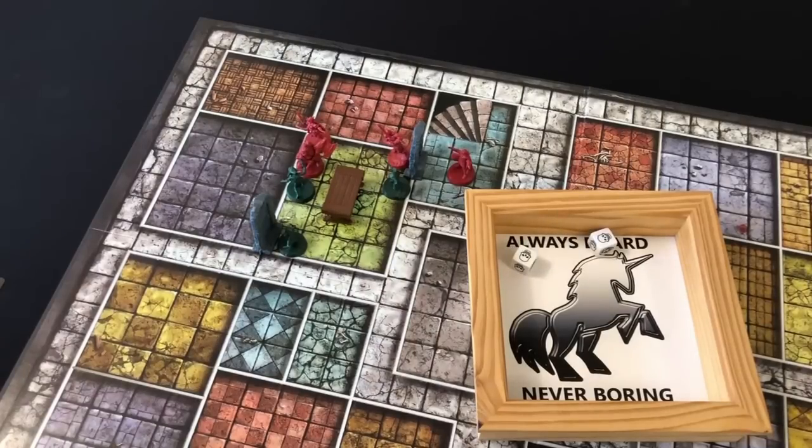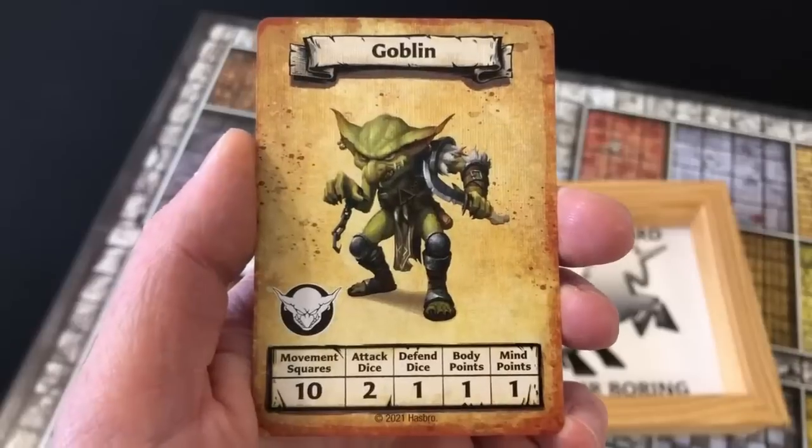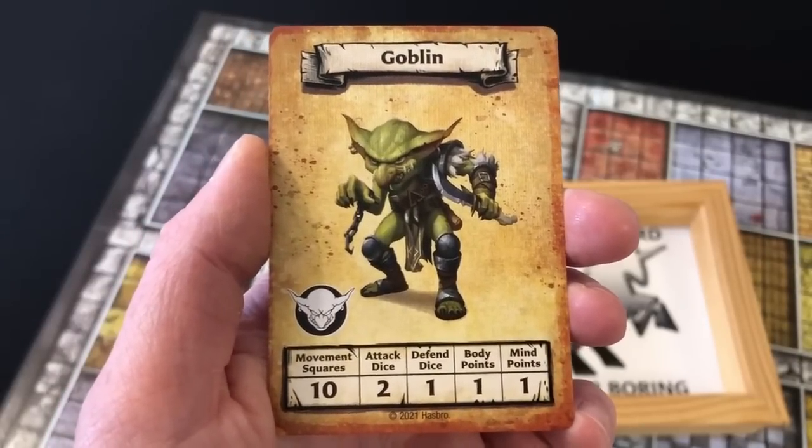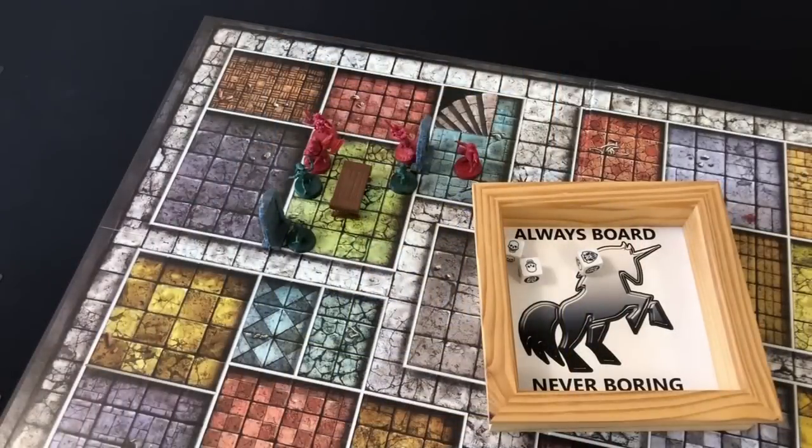Increasing mind points doesn't initially sound like it would make much difference — for the most part it only impacts things like the success rate of the sleep and hypnotic blaze spells. But I grew up playing the European version of HeroQuest where the wizard was a badass. The poor spellcaster was already nerfed for the North American version of the rules, and I really don't see the need to nerf them anymore.